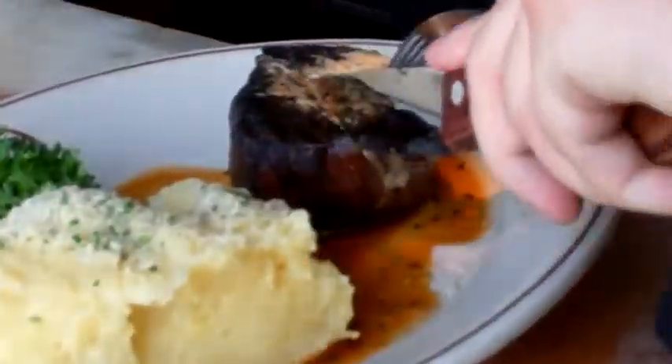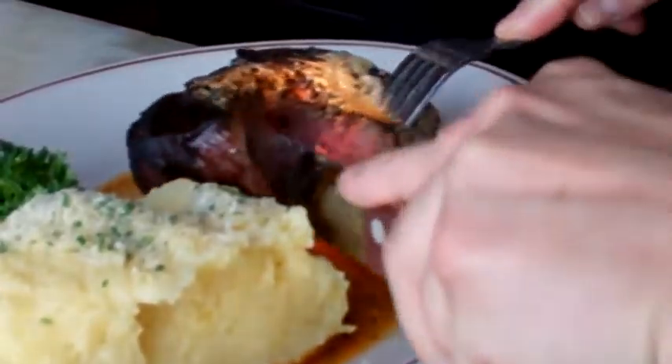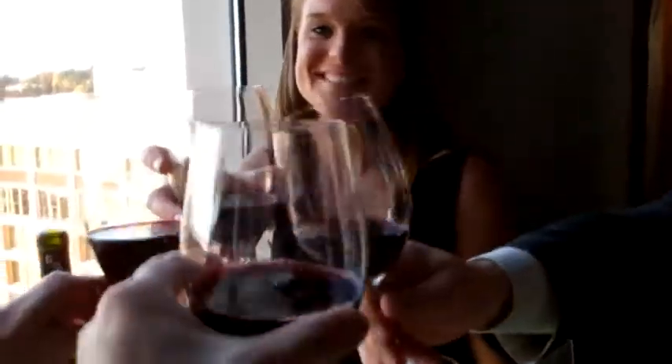But I don't dig in just yet. The server invites me to cut down the center of my steak to make sure it's perfect. Daniel's likes to pride themselves on getting it right every time. Perfect! My filet stepped up to the plate and hit a walk-off grand slam — and the rest of my team seems to agree.